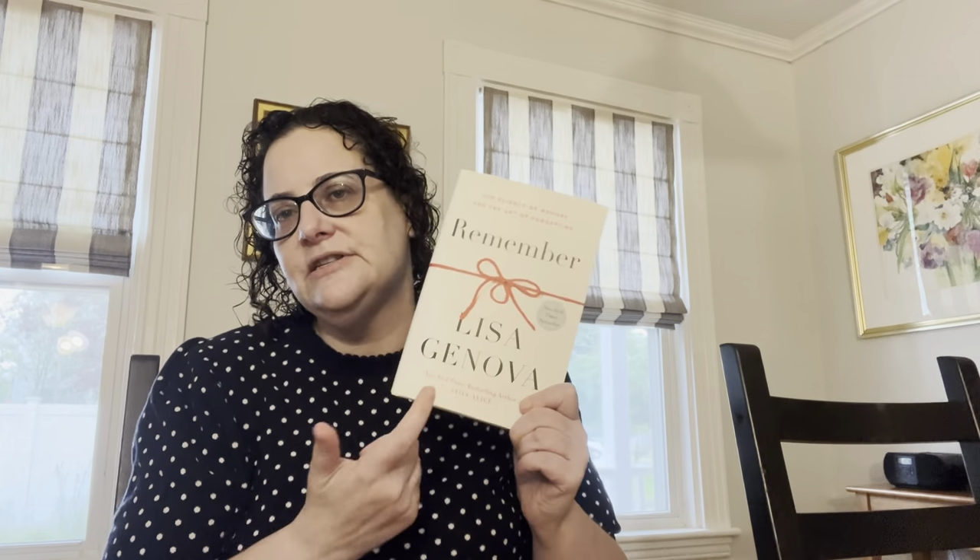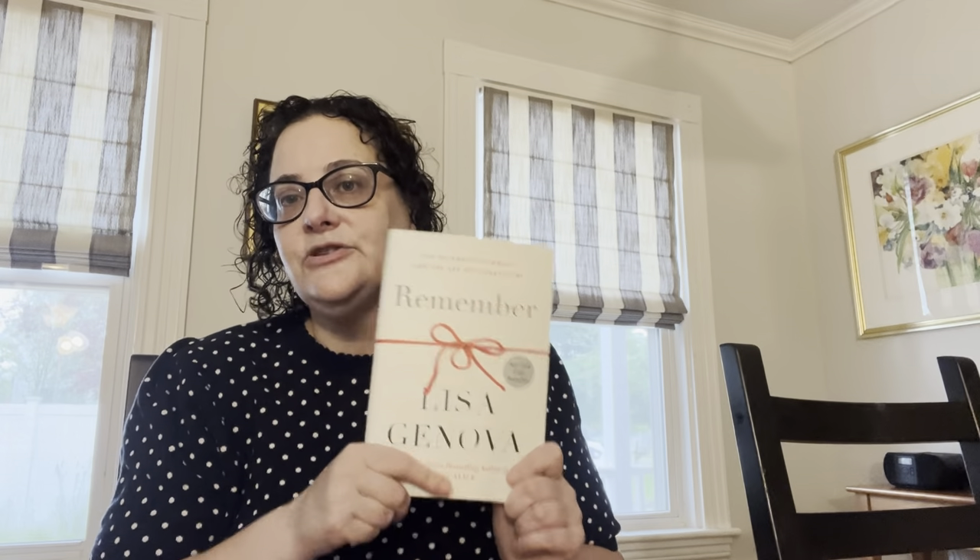I also got to meet the amazing Lisa Genova. If you haven't read her books, they're fantastic. 'Still Alice' is probably her most famous — it was made into a movie. She also wrote 'Inside the O'Briens,' which I hope will be turned into a movie — it's an unbelievable read set in Boston near where I live. This one is more non-fiction, about memory, because she has her PhD in neurology. Lisa signed this for me as well — just a wonderful, humble human being.